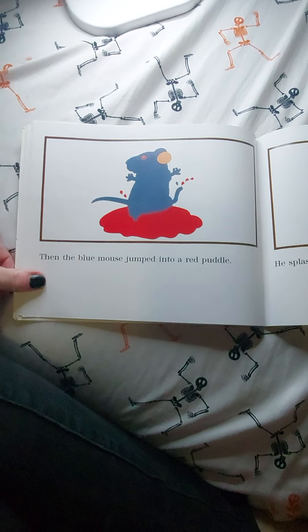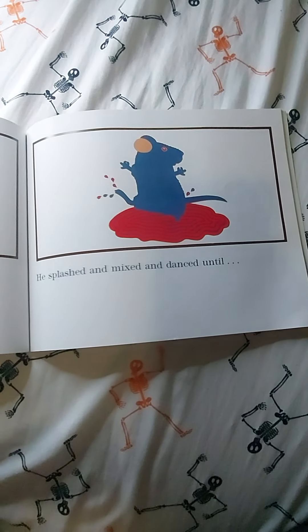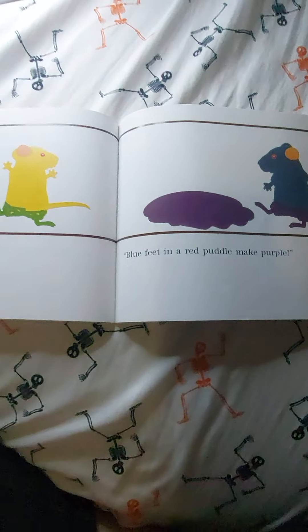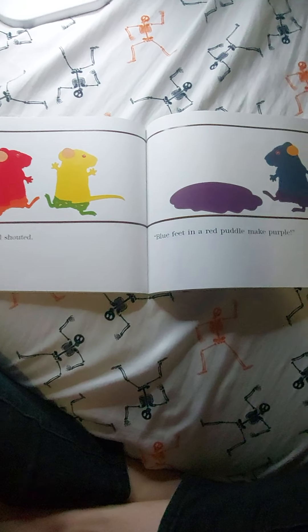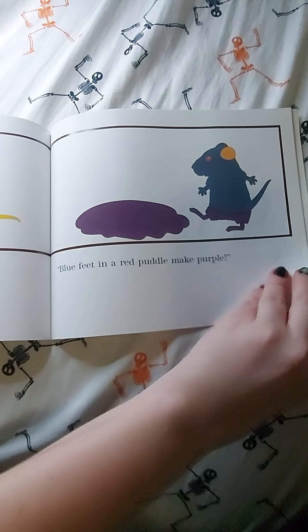Then the blue mouse jumped into a red puddle. He splashed and mixed and danced until... 'Purple!' they all shouted. 'Blue feet in a red puddle makes purple.'